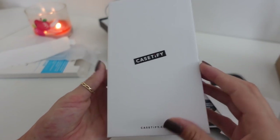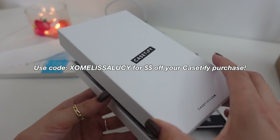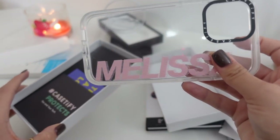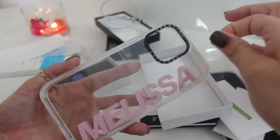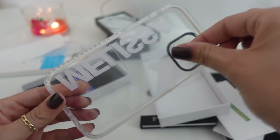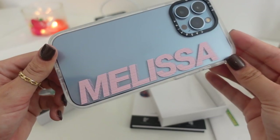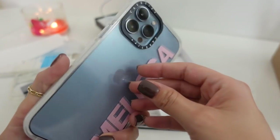They also sent over a custom case. I do have a discount code with Casetify — if you want to save some money when you purchase a case with them, you can use the code XOMELISSALUCY. Here's the case they sent over: it's their clear impact case and they customized it with my name. Thank you so much Casetify, it's so cute. I love a good custom case — it's super nice and very protective. I love Casetify cases.